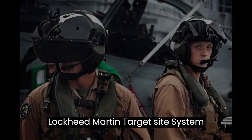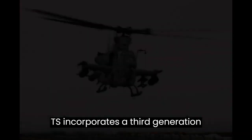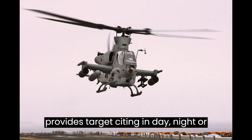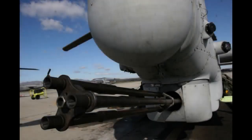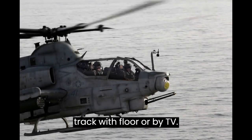The Lockheed Martin Target Sight System (TSS) incorporates a third-generation FLIR sensor. The TSS provides target sighting in day, night, or adverse weather conditions. The system has various view modes and can track with FLIR or by TV.